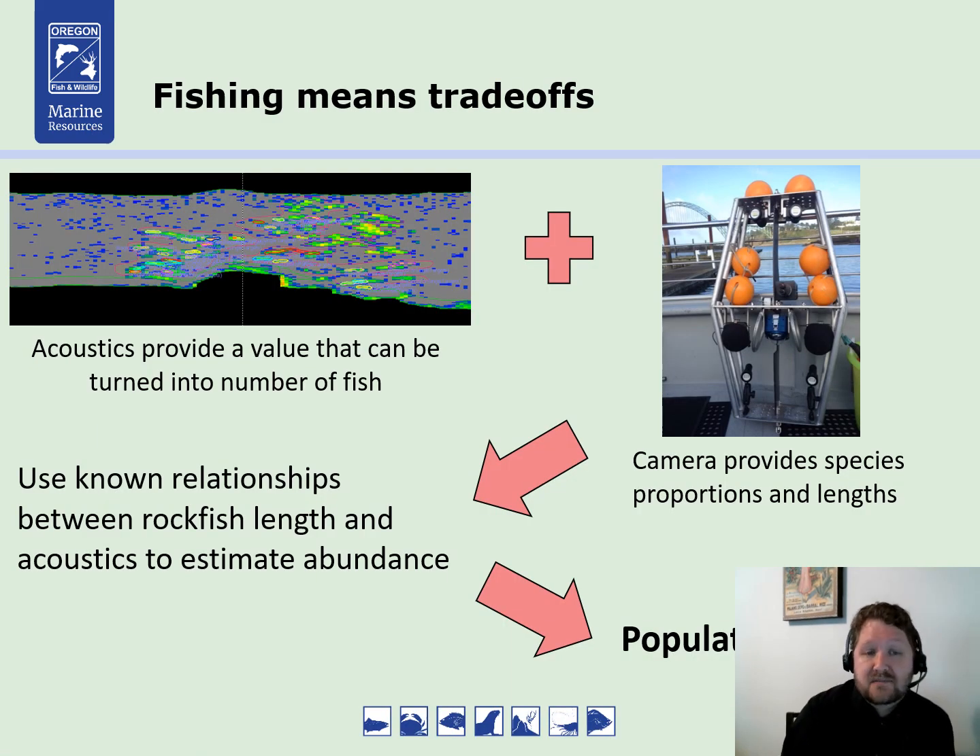What you have on the top left is data from our acoustics. I can collect this data and turn it into a number of fish, but to do so I need to know what proportion of species are out there — basically the ratio of black rockfish to blue deacons — and the size of those fish. So we designed this suspended underwater stereo camera system you see on the top right, with two cameras looking forward at the same image from slightly different angles. Using two cameras from different angles, you can actually get a length measurement. You put all that data together with models and you get a population estimate.